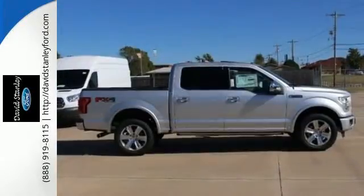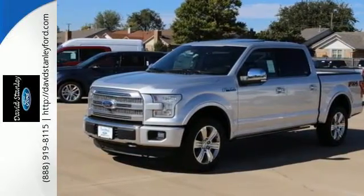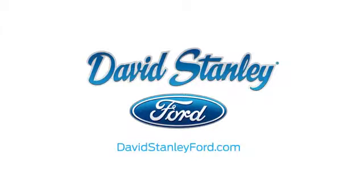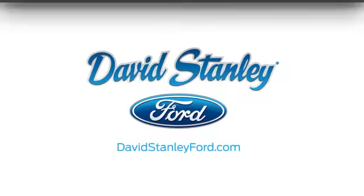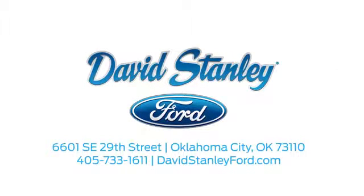Bring home this F-150 today and get to work like never before. David Stanley Ford proudly serves the Oklahoma City area. Call, click, or stop in today. We're conveniently located at 6601 Southeast 29th Street in Oklahoma City.